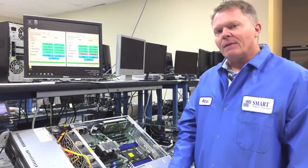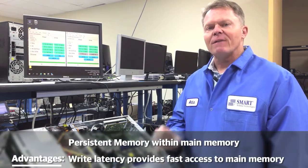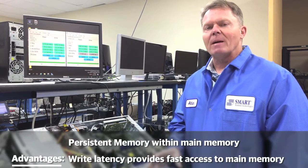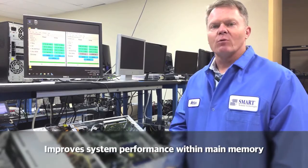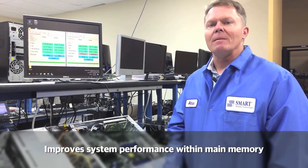NVDIMMs, when they're plugged into a server, act as a level of persistent memory within main memory. The whole purpose — the advantage of that — is for write latency applications: any application that needs very fast access to persistent memory. That's what NVDIMMs do. They help improve system performance with that level of persistent memory within main memory.